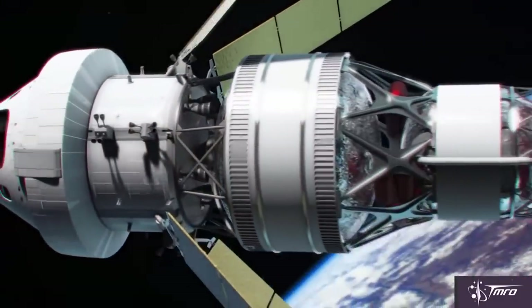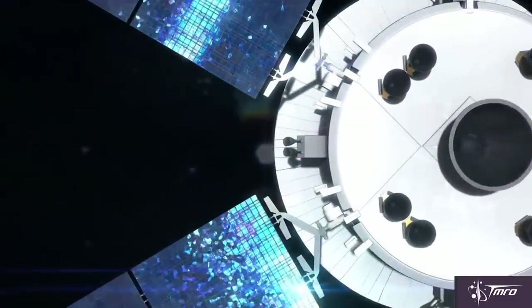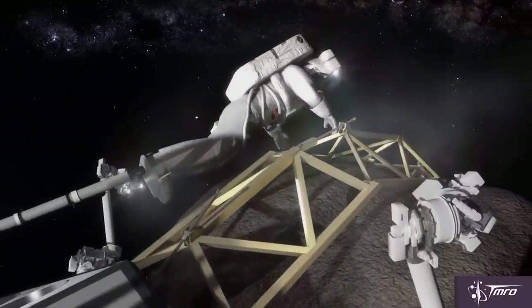One of the other solid plans that NASA has is the ARM project, the Asteroid Redirect Mission, sometimes also called the Asteroid Retrieval Mission. This would be a combination of Orion crewed flights with robotic missions that would rendezvous with a near-Earth object and bring it back into either Earth orbit or lunar orbit to not only return samples, but possibly even begin some sort of mining operation from that as well.